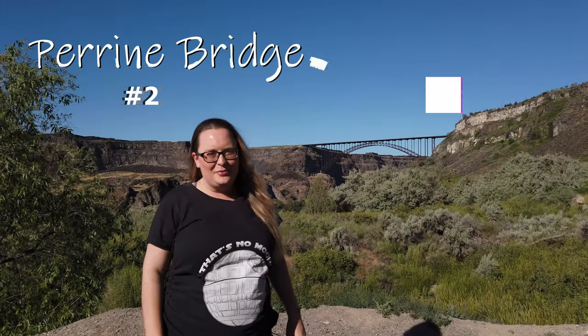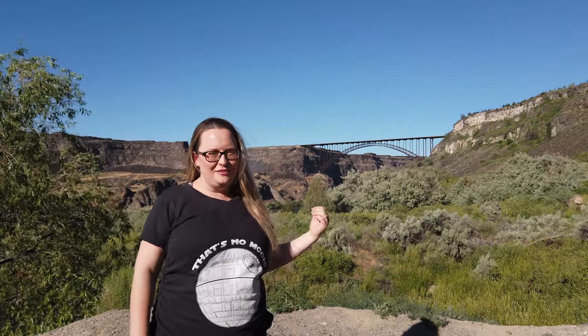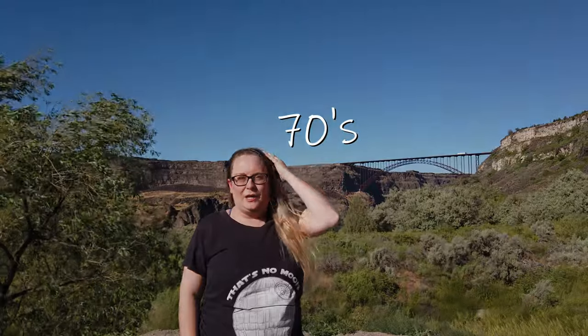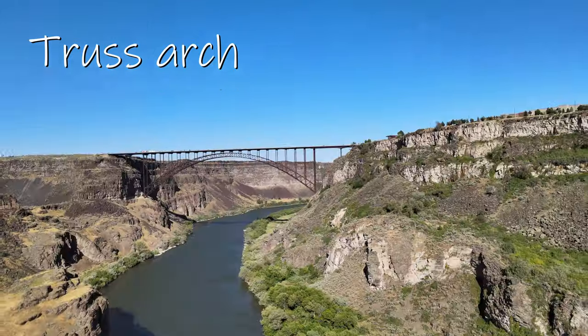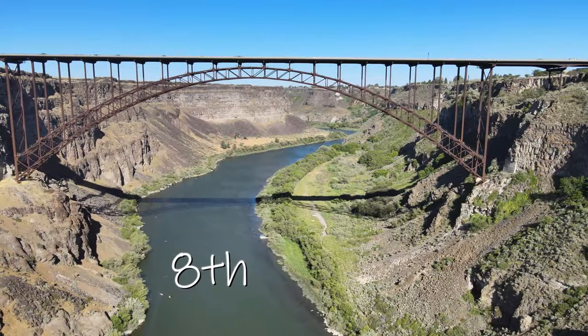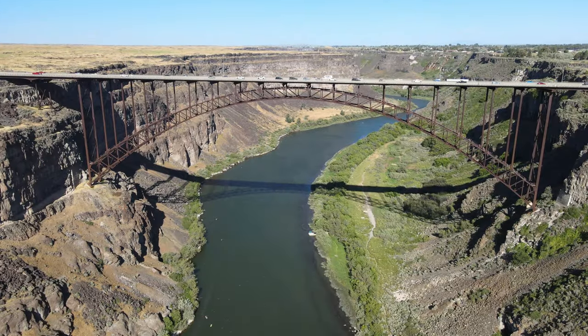This is the Perrine Bridge, a super amazing bridge over the Snake River Canyon. You can get this amazing view right at the entrance to Centennial Waterfront Park. Something really cool about this bridge is that the original version was built in 1927, and this one was built in the 70s to update it. The Perrine Bridge is an impressive truss arch bridge which towers almost 500 feet above the Snake River Canyon, making it the 8th tallest bridge in the USA. There are so many vantage points where you can observe the bridge from different angles.